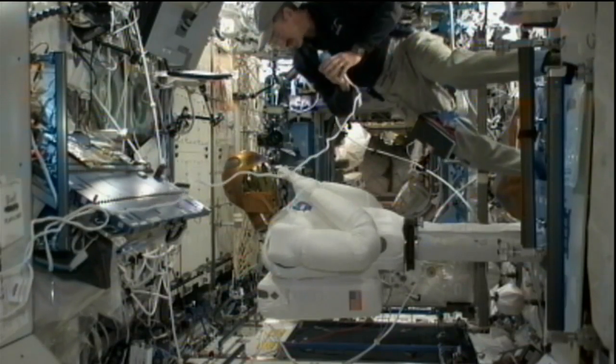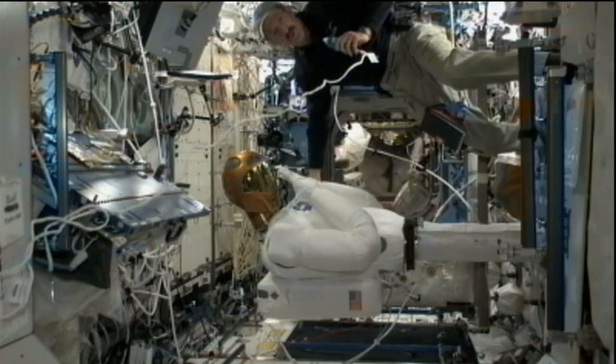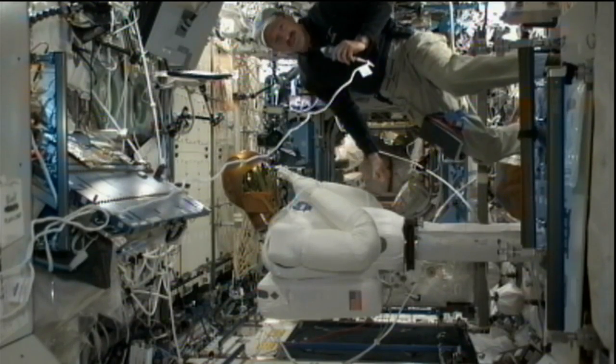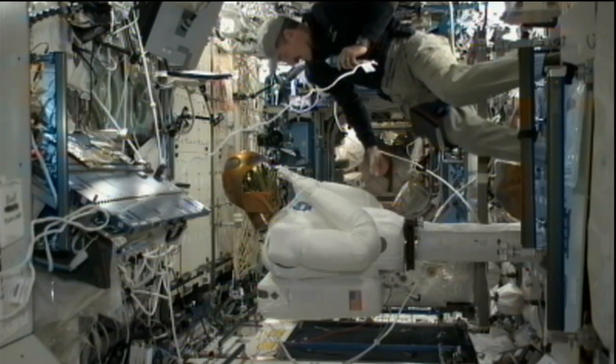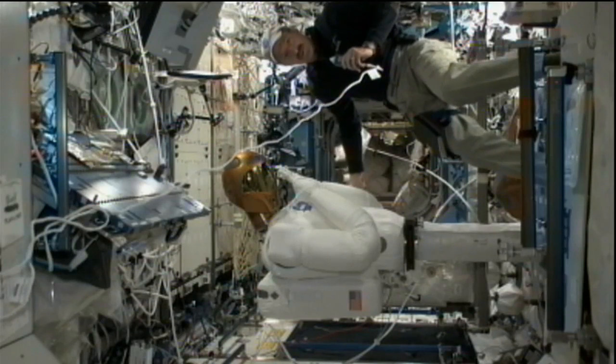For everybody watching, this is the first humanoid robot we've had aboard the International Space Station — in space — the first one we've ever had. And it's a Robonaut, or R2.